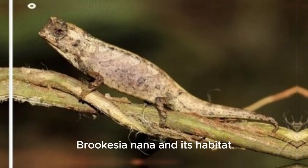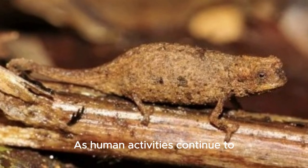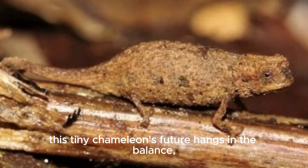Unfortunately, Brookesia nana and its habitat are under threat from deforestation, habitat destruction, and climate change. As human activities continue to encroach on its fragile ecosystem, this tiny chameleon's future hangs in the balance.